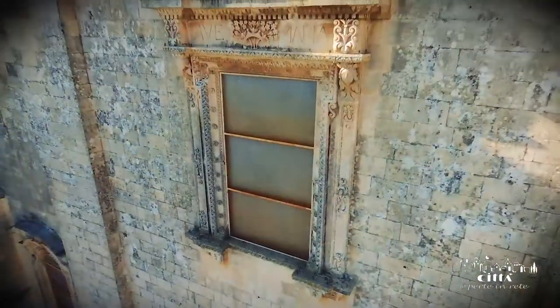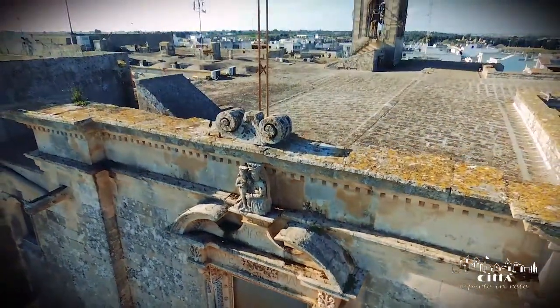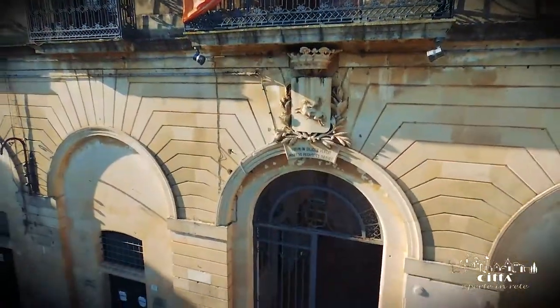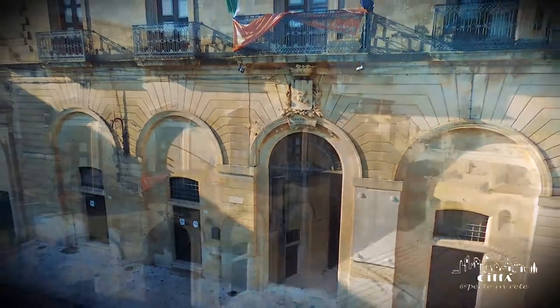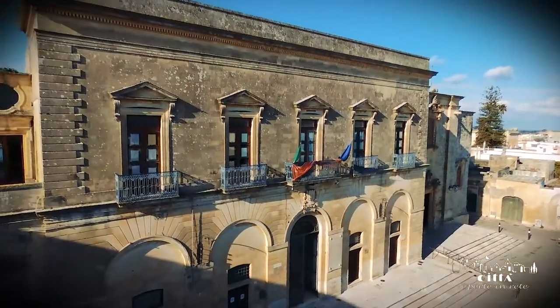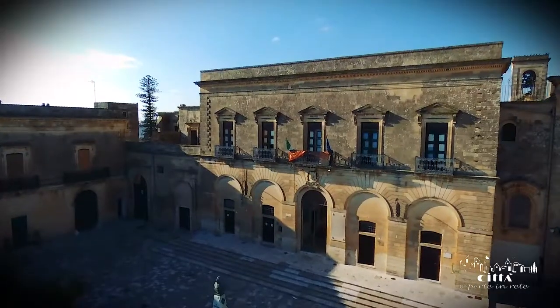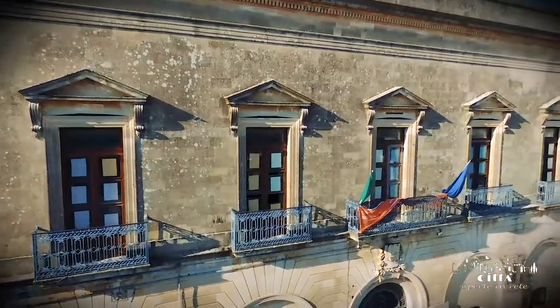In the Piazzetta Matteotti, a small square characterized by its hard limestone paving stones, there is the beautiful former Dominican convent, the present-day Town Hall. The entire convent complex was built in the first half of the 17th century, but has undergone several important renovations over time.